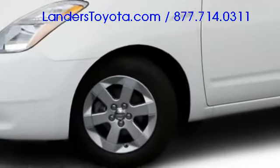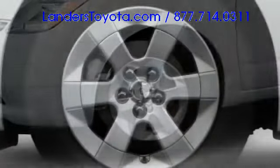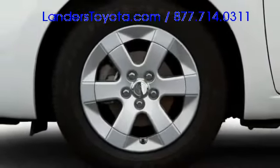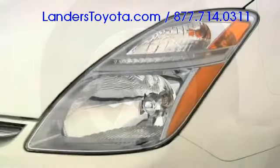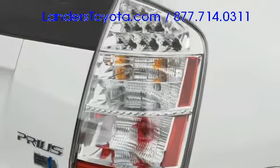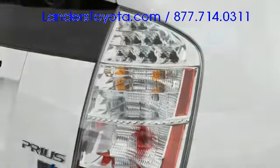Aerodynamic exterior styling increases efficiency while enhancing appearance. Alloy wheels arrive in either 15 or 16 inch diameters, filling the fenders with style. Available high intensity discharge headlights keep the foreground illuminated, and clear lens taillights outline visibility enhancing glass built into the lift gate.